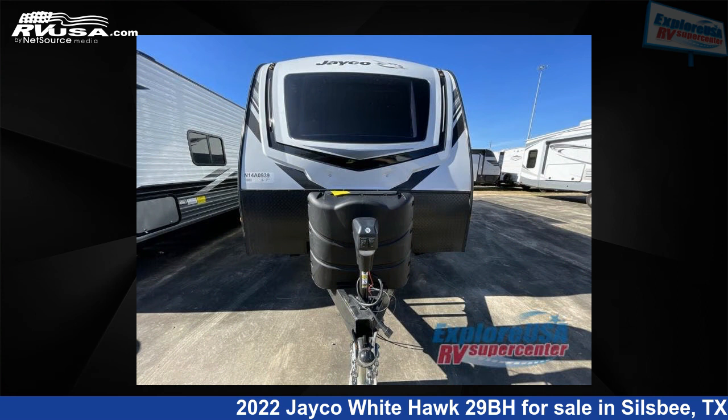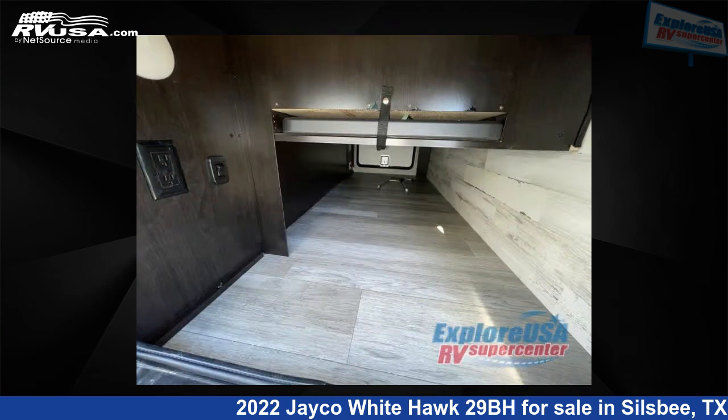For more information and pricing on this unit, and to see all units available for sale by Explore USA RV Supercenter, Beaumont North, TX.